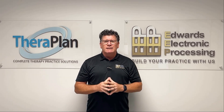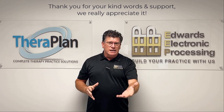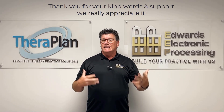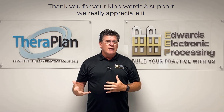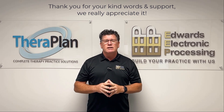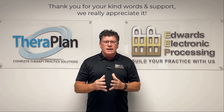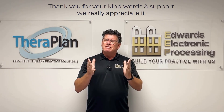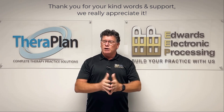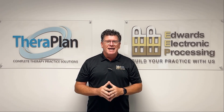Hopefully that helps you. Last thing I wanted to do is thank everybody in the EEP community. I go on Facebook — Florida private practice — and there are a lot of people on there that say they're looking for a billing agency, and so many people support EEP and say, call Steve at EEP. I just wanted to thank you for your kind words and your support. Thank you for the relationship that we have with EEP and your clinic — may it prosper forever. Have a great summer, I will talk to you in July. Have a good day.